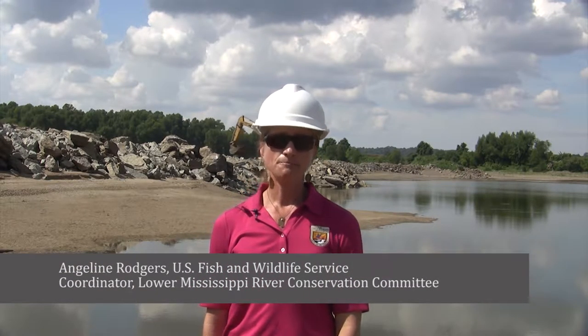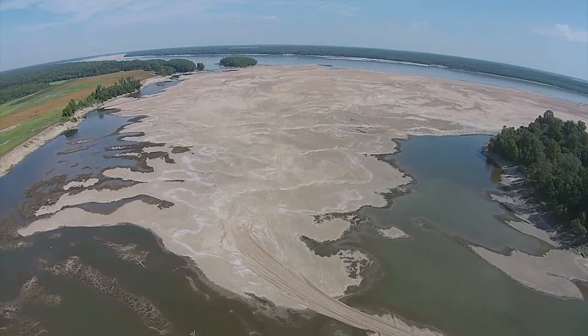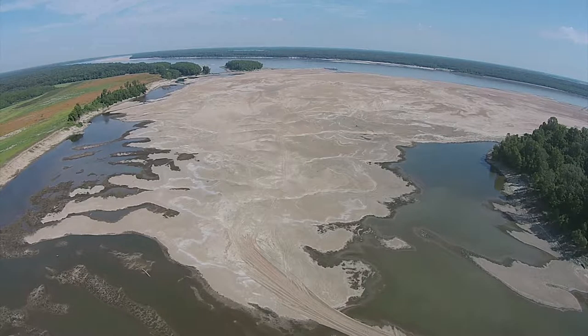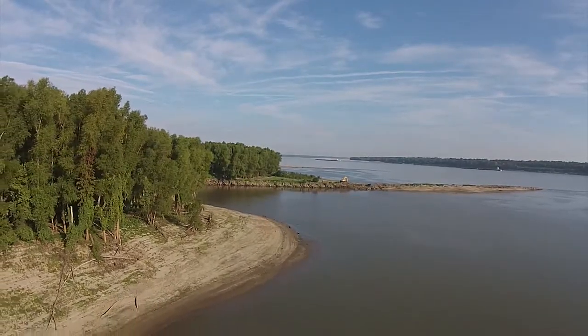The Lower Mississippi River Conservation Committee is a coalition of state agencies along the Lower Mississippi River. Each state has a representative from its Fish and Wildlife Agency and from its Water Quality Agency that make up the Executive Committee of the LMRCC. One of the main focuses of the LMRCC is habitat restoration, and we've been doing this work since about 2006. One of our primary restoration targets are side channels on the Lower Mississippi River.